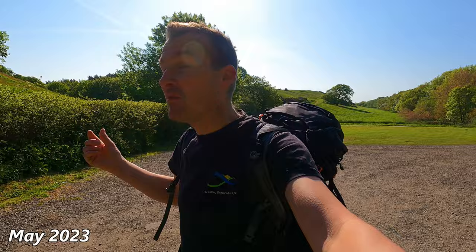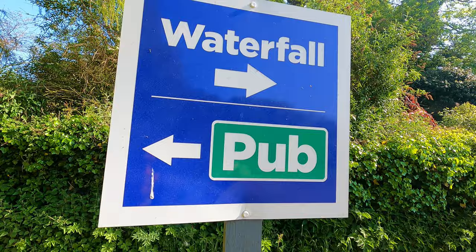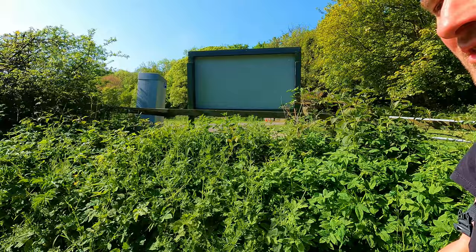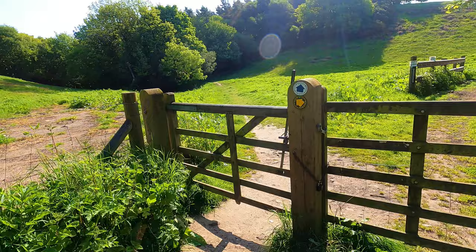I'm currently in North Yorkshire at a place called Hayburn Wike. I've been walking the former Scarborough to Whitby Railway — that's just there. You can't really see it but you can see the line of trees. I've found a sign for Hayburn Wike Waterfall. I like both destinations but the pub isn't open for a few hours yet — it's really early in the morning. So I'm going to follow this path down, it looks like it's only about five or six minutes walk away. Let's go and have a look.